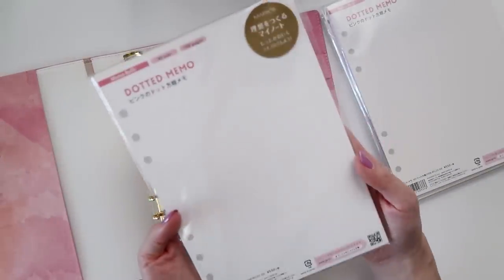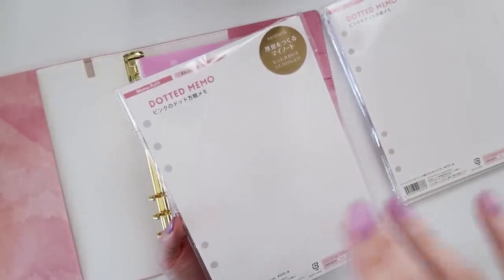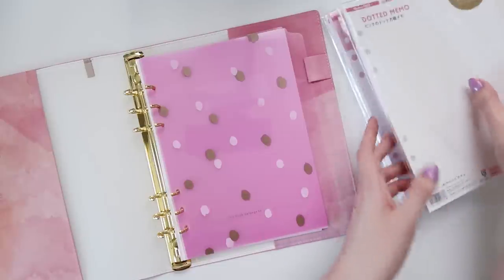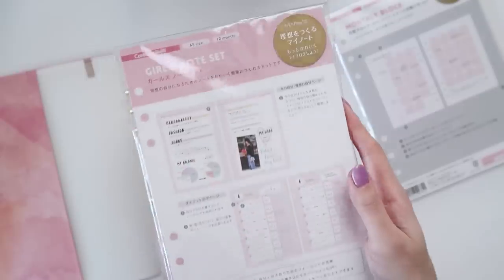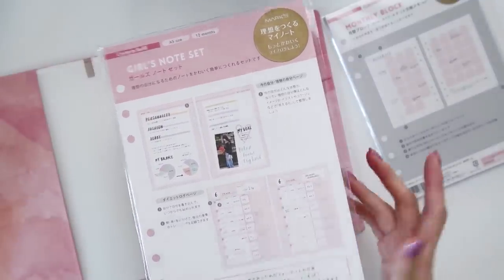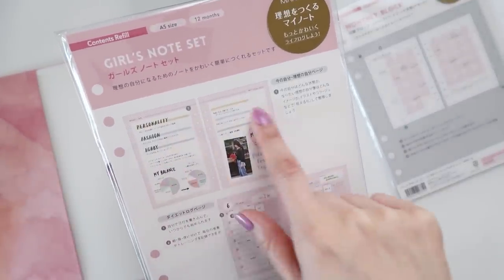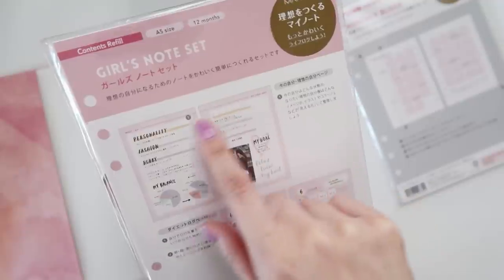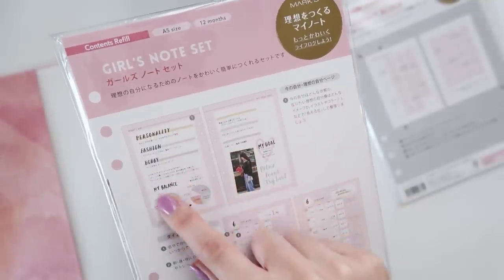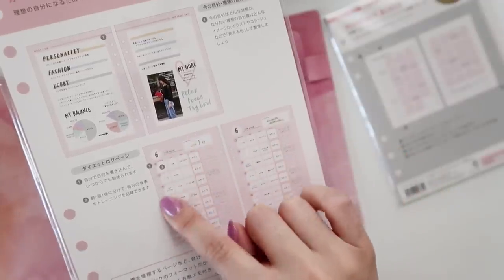Next I got some additional dot grid paper — I already have some in here, but I love dot grid and find it really hard to find in notebooks; it's always lined, blank, or gridded but not dot gridded. This next one is a more personal insert — I'm not sure if I'll use this planner for business or make it business-slash-personal — but it has blank pages for self-motivation with the title 'What am I and my ideal self,' kind of mapping out your personality.